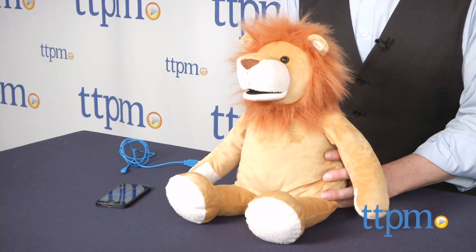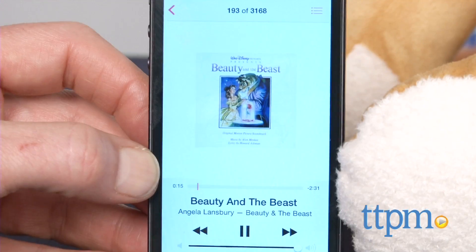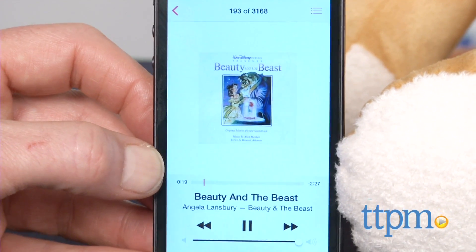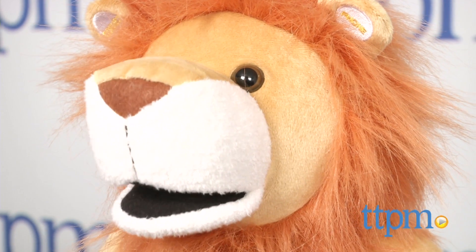These Bluetooth-enabled friends can connect to any smart device to play music or tell stories easily. Virtually anything you can play on a smart device, you can stream through the Blooby Pal. And the mouth will move as it reads the story or plays the songs. But there's even more magic in store for kids.